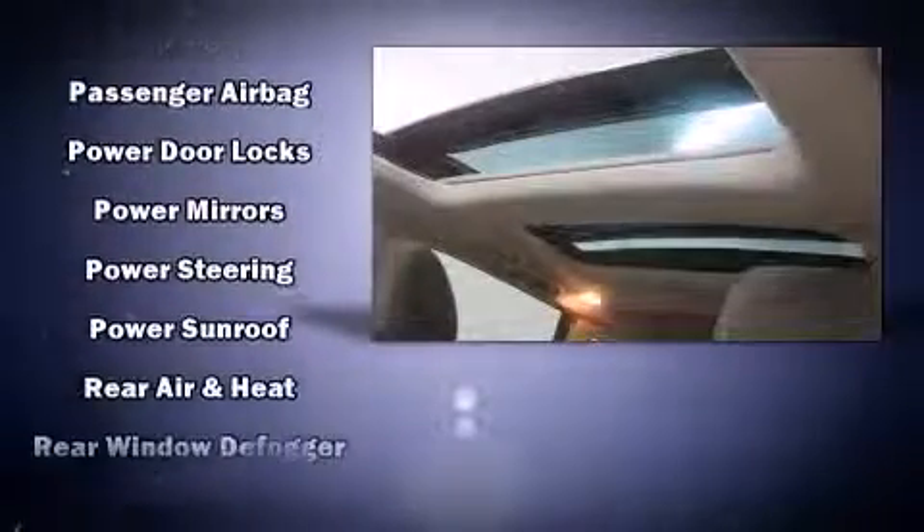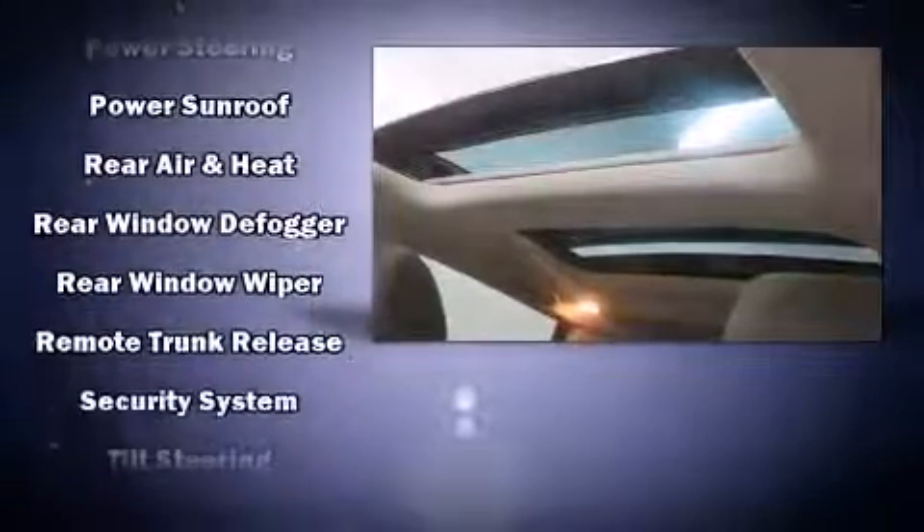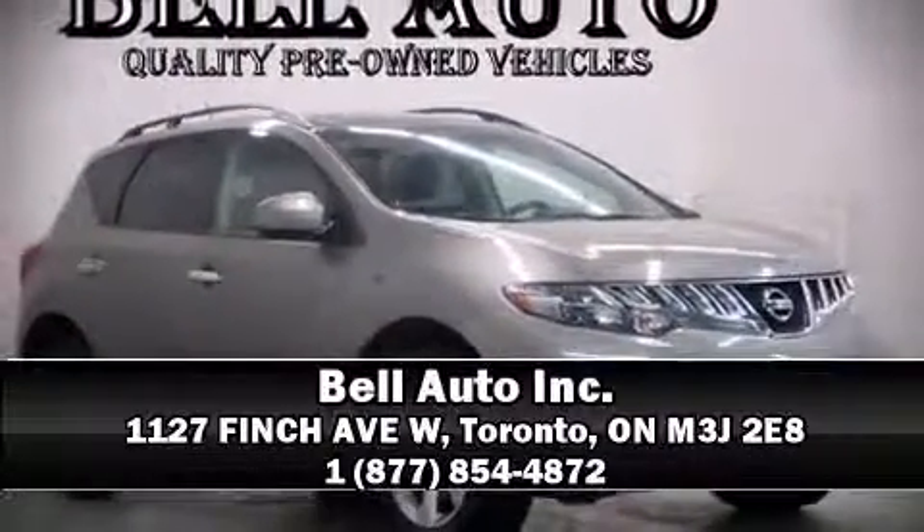Sophisticated all-wheel drive assures superb handling in any weather condition. Our knowledgeable sales staff is available to answer any questions that you might have. We are here to help you.